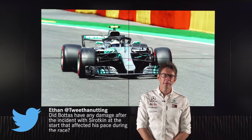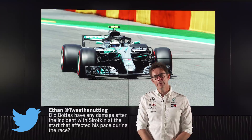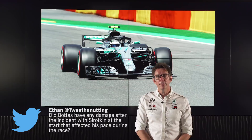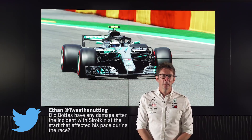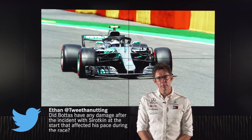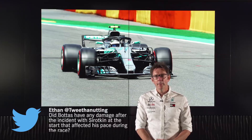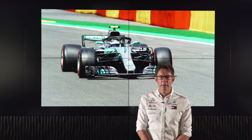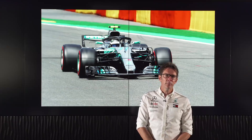The next question is from Ethan on Twitter asking about the damage on Valtteri's car following the Turn 1 incident and whether it affected his pace during the race. Well, actually all the damage in that instance was isolated to the front wing and we were able to come in, change the front wing, and we also changed the tyres at that point. The safety car meant that we regrouped and didn't lose any time, so actually it was pretty minimal impact. The car itself was perfectly healthy for the remainder of the race, so there was no cost from damage.